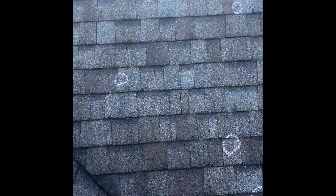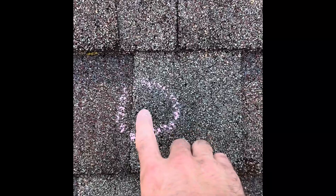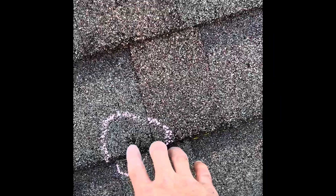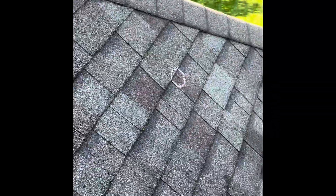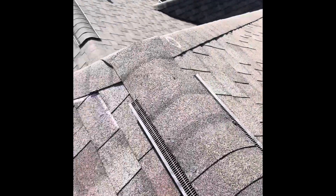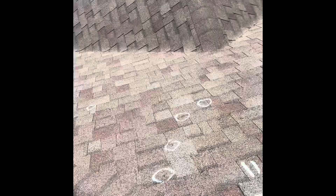On the right side, we had 14 hail hits. You see those granules impacted inside of that hail hit, just showing that this was from that big storm in March. So over here to the front, 14 more hail hits. And then even on this side, which is pretty steep, we had 11 hail hits on this left side here.